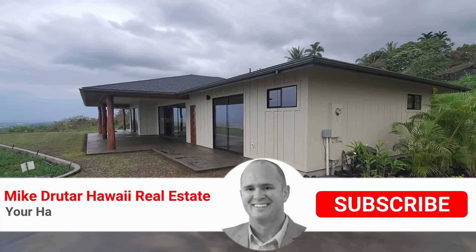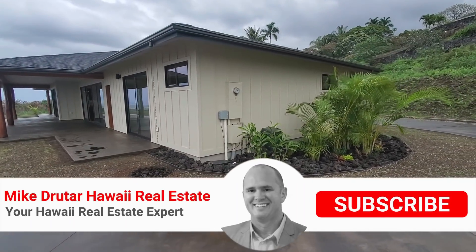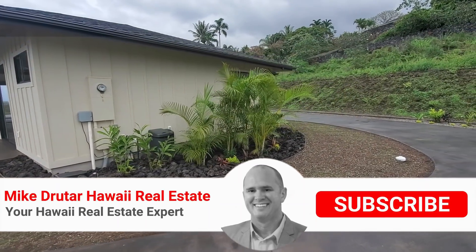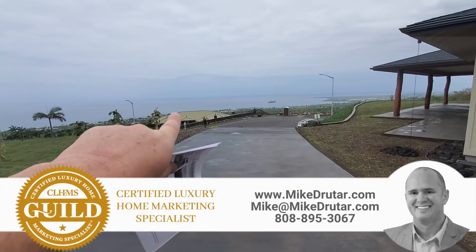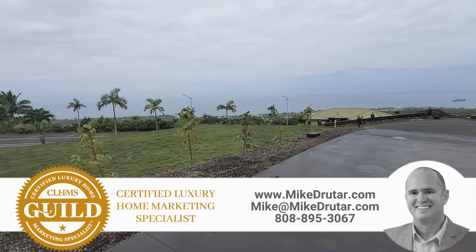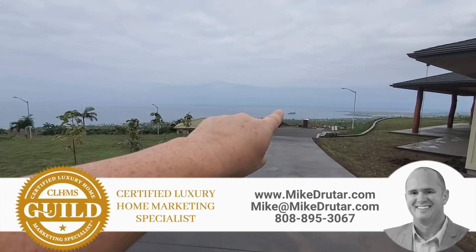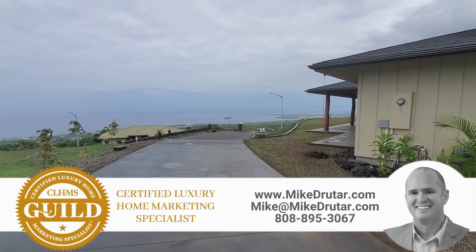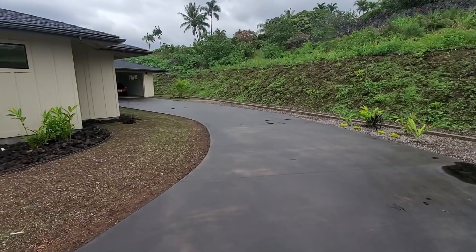Aloha everybody. Mike Drutar, principal broker and owner of Next Home Paradise Realty, bringing you another property tour. Today we are in Kona Vistas. And why is it called Kona Vistas? Because check out the ocean view. I know it's a gray day, but proof that that's the ocean — there's a cruise ship right over there. We're going to check out a brand new home.